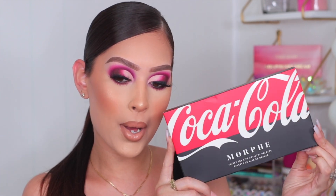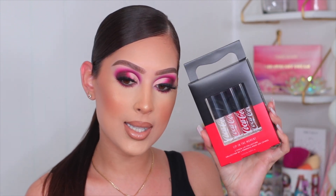Hey guys, welcome back to another video. In today's video I'm going to be showing you all how I created this makeup look right here. We're actually using the new Morphe and Coca-Cola collection. Here's what the box of the palette looks like — it is so cool. I also picked up one of the loose highlighters as well as the lip gloss set.